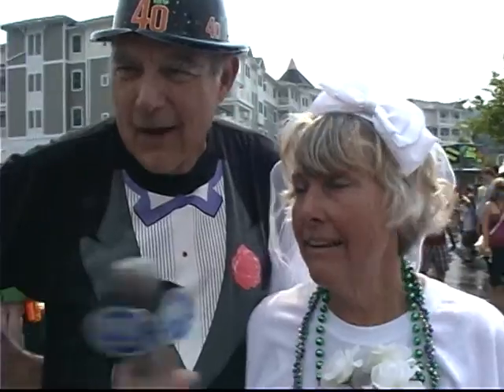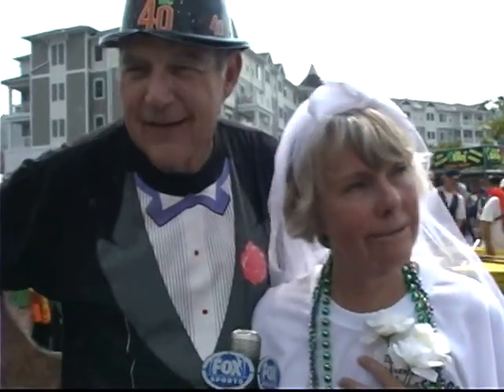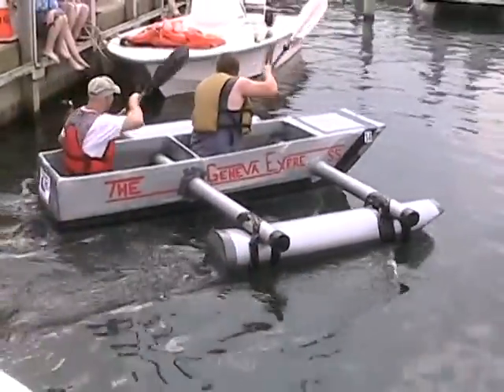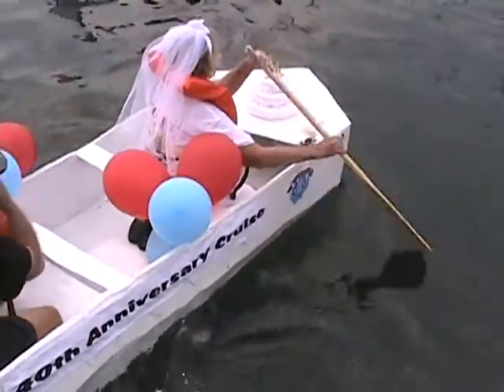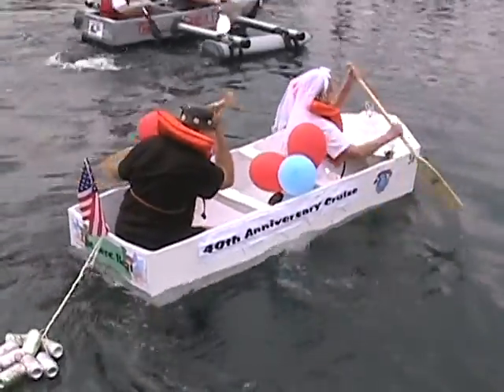Is this an all-inclusive cruise? All inclusive, yes. Everything from start to finish. No expense was spared. I think I'll keep him. It's the Aberhaldens and it's their 40th anniversary, so they decided to build a cardboard boat and race in today's event to celebrate. I'm not sure if that's her original veil, and I hope that's not the original cake — but let's see how their boat holds up.